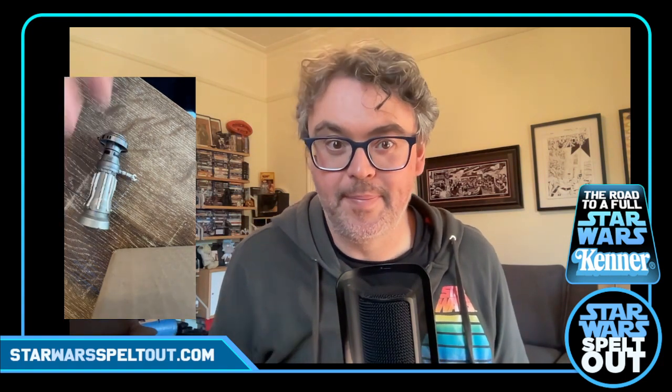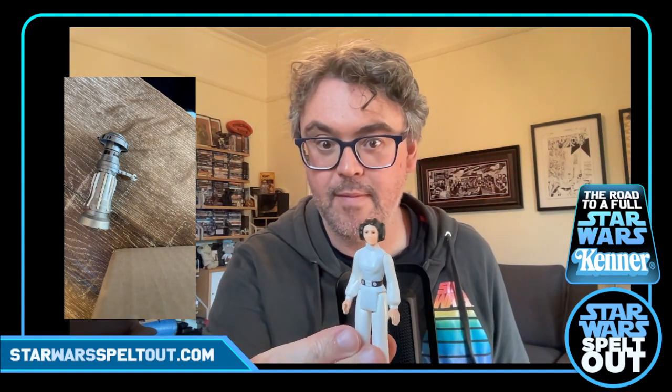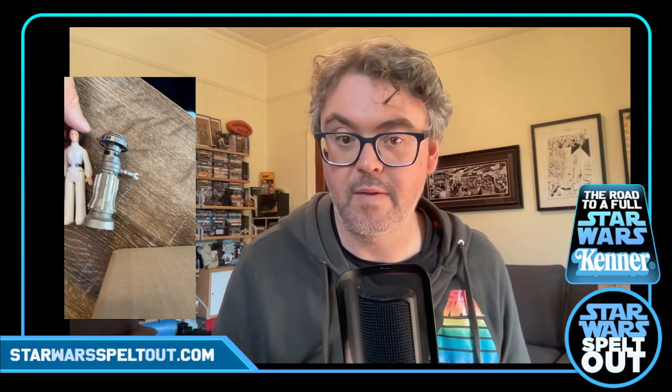Let's go to something a little better known — Leia Organa. Classic, one of the originals — original 12. No blaster, no dress, but the figure itself is in very good condition. She's got a couple of little marks. She's got a '77 stamp on her so she might be from an earlier run.